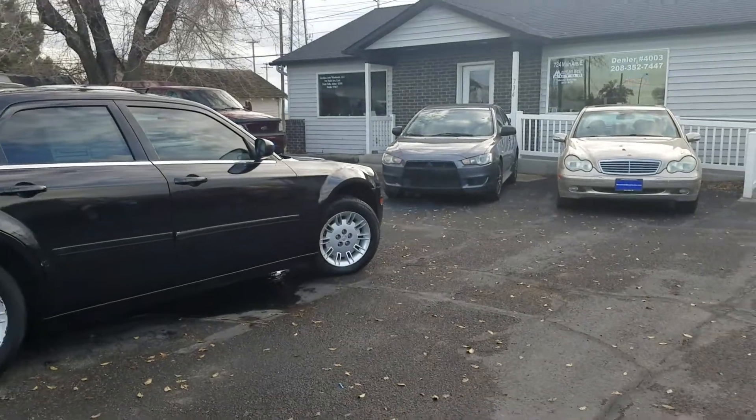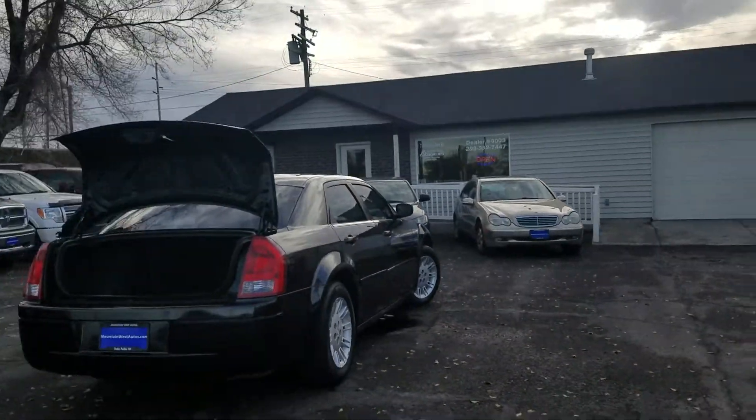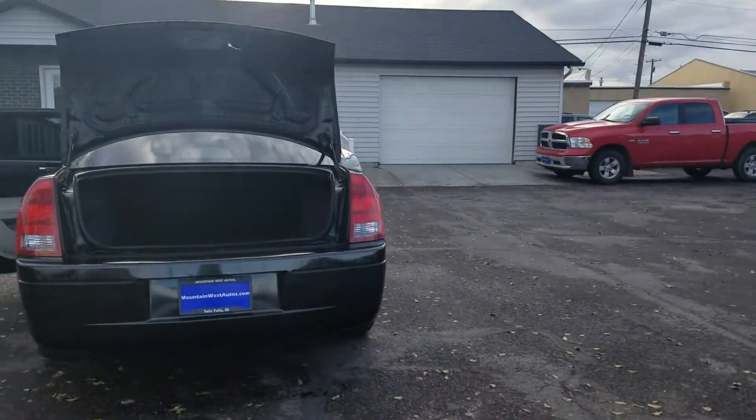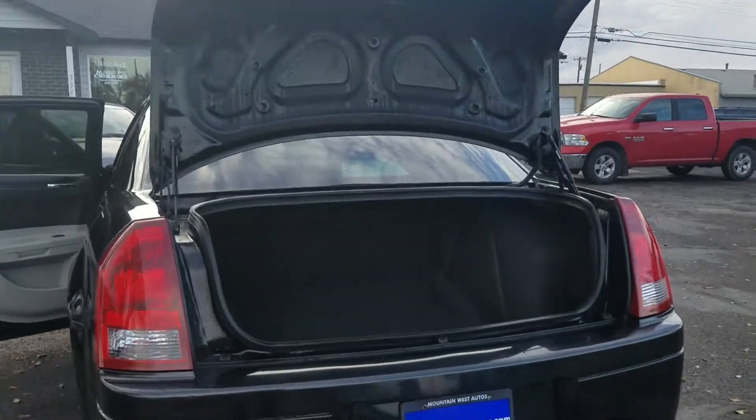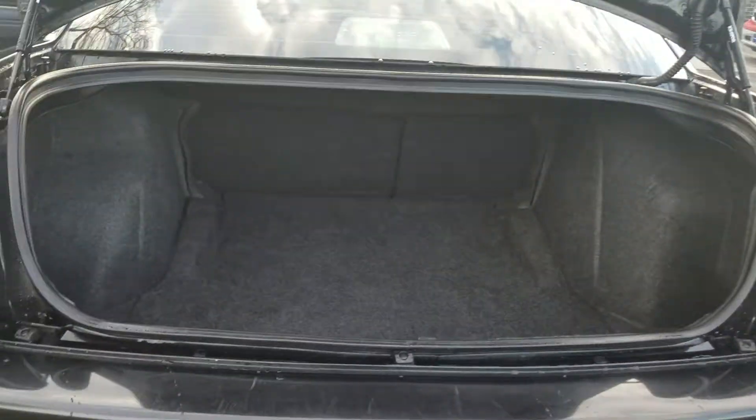This car is really, really straight — it is a good looking car. You can make a couple of modifications to this and make it your own, how you wanted it to look. Here in the trunk, as you can see, it's super clean — you could fit a lot back there.